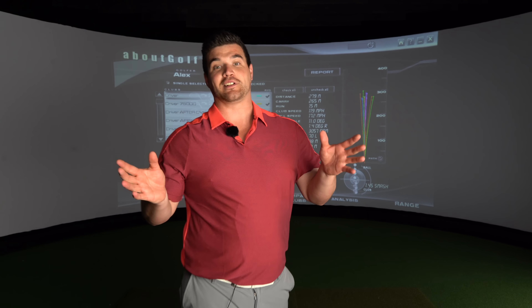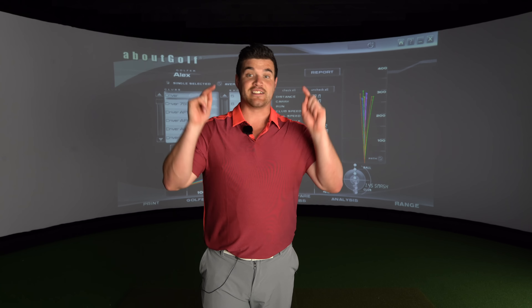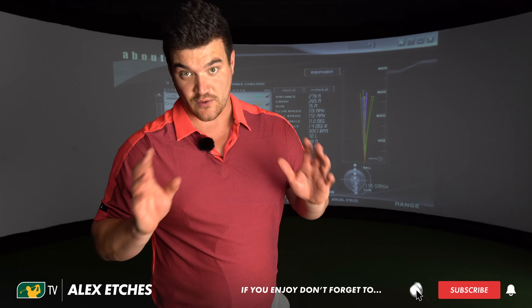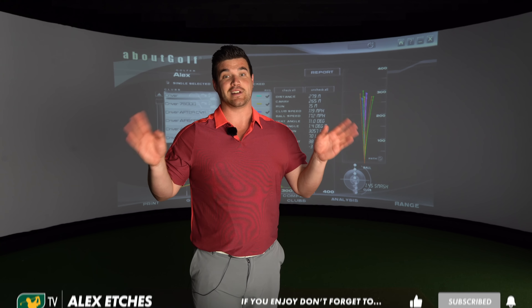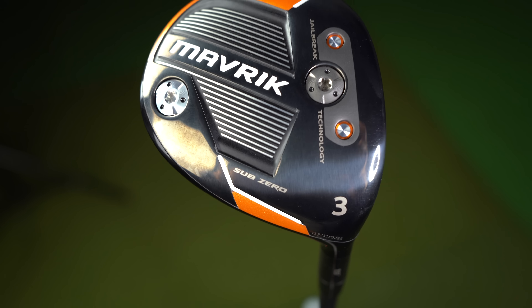Thanks so much as always for watching, guys. If you have any questions on this range or if you've hit it yourself, I'd love to know your opinions — stick them in the comments section below. Follow us on Facebook, Instagram, and Twitter; social media links are down below. And if you're not already a member of Team AL, we've got some awesome videos coming up, so make sure you hit that subscribe button. Thank you!